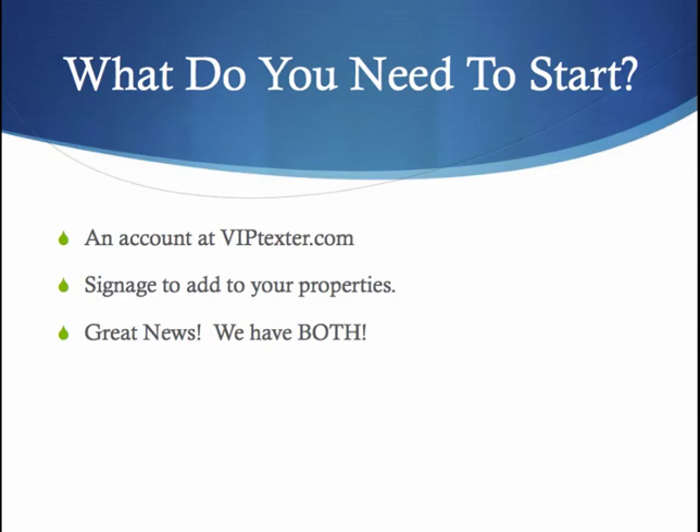You save a ton of money on printing costs as well — it's a huge value add. To get started, just set up an account at viptexter.com, add your mobile keyword to your signage, and you can add it to your websites and any advertising mediums you're using. We have both covered, and we've got you covered.